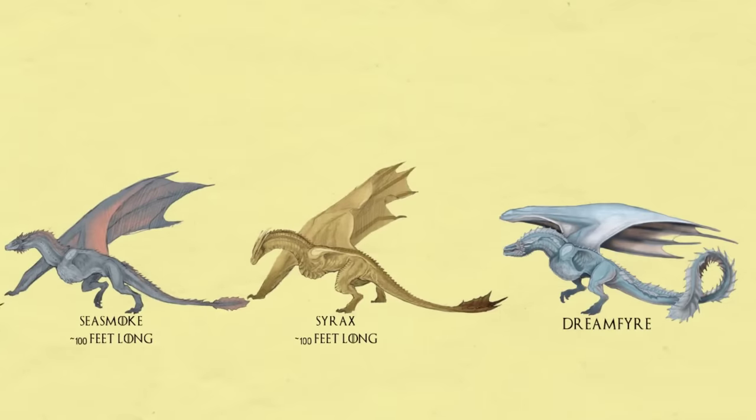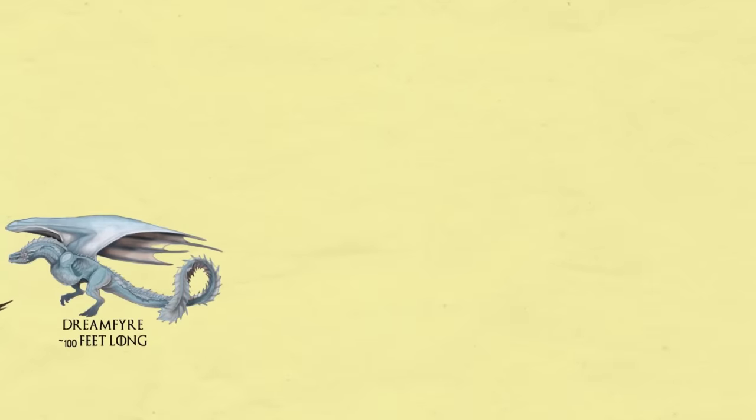Dreamfire. Another one that looked very similar to Daenerys's dragons. She was seen once in episode 5 and again in episode 6, as she is Princess Helaena Targaryen's dragon.